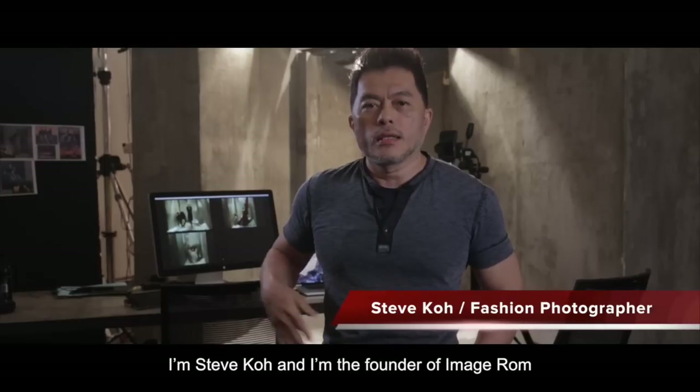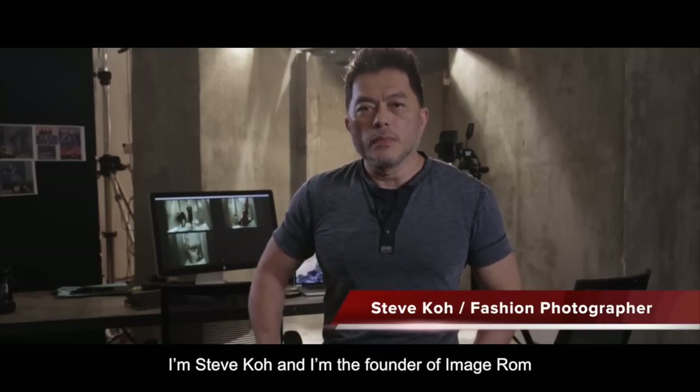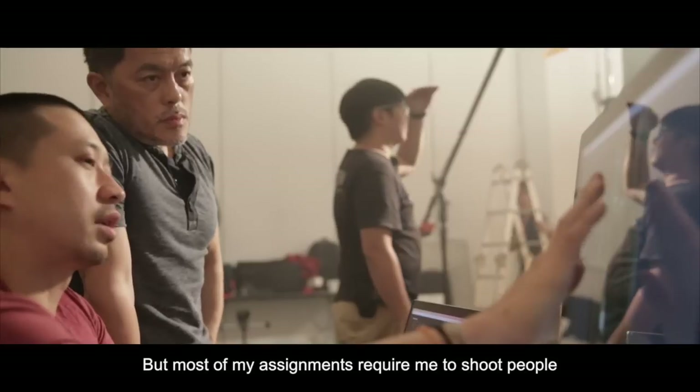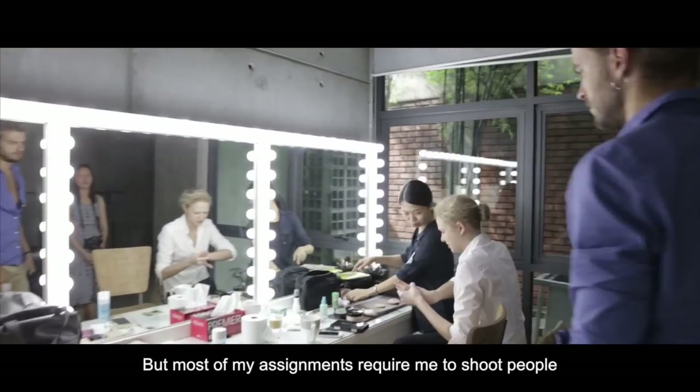I'm Steve Koh and I'm the founder of Image Room. I'm a commercial photographer, but most of my assignments require me to shoot people, especially fashion.